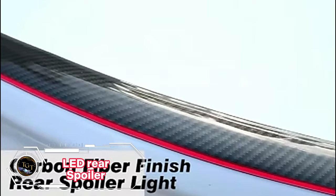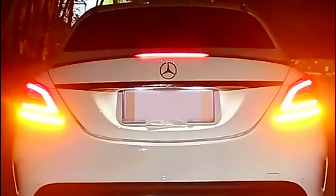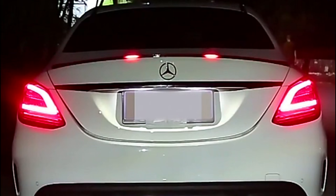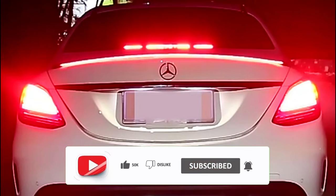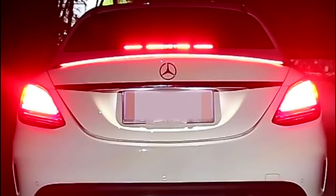The LED rear spoiler is a stylish and functional accessory for your car. It adds a touch of flair and personality to your vehicle while also improving your visibility and safety on the road. The spoiler has dynamic brake lights, enhanced running lights, and sequential turn signals, all powered by bright and energy-efficient LED technology. It is easy to install and compatible with most car models and types. You can choose from different colors and modes to suit your preferences. The LED rear spoiler is a great deal for only $29.99.